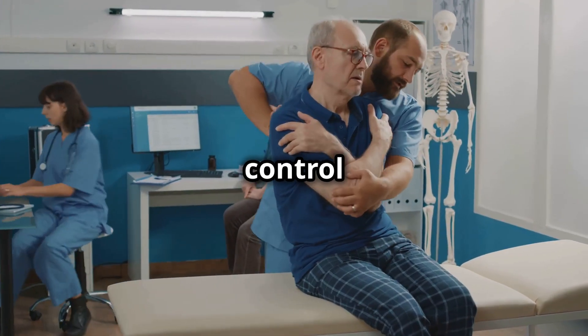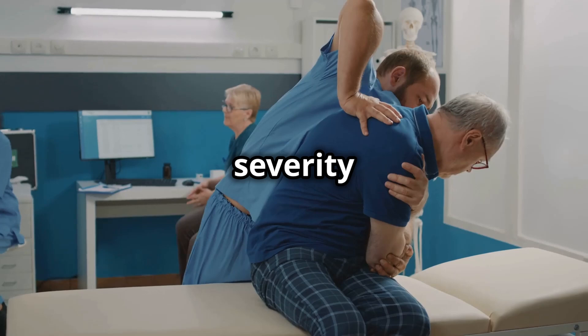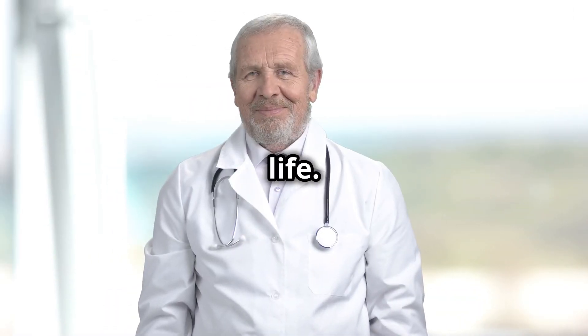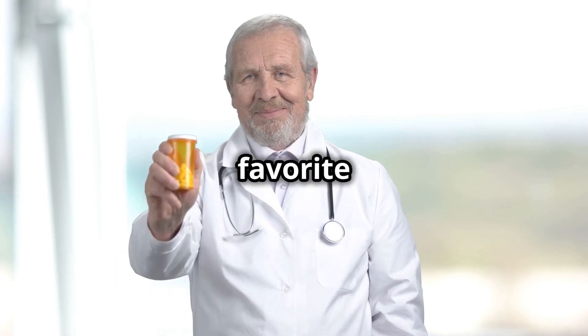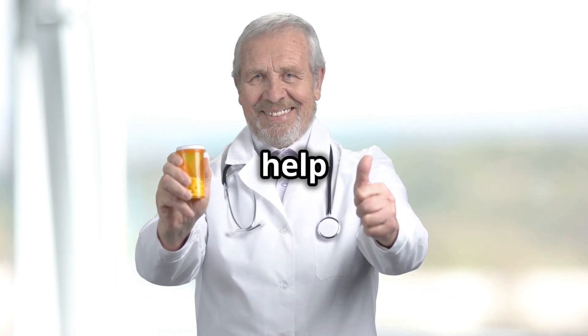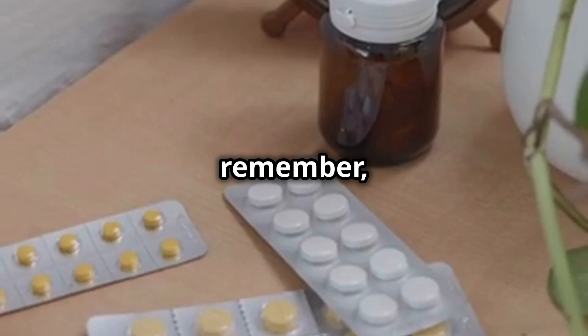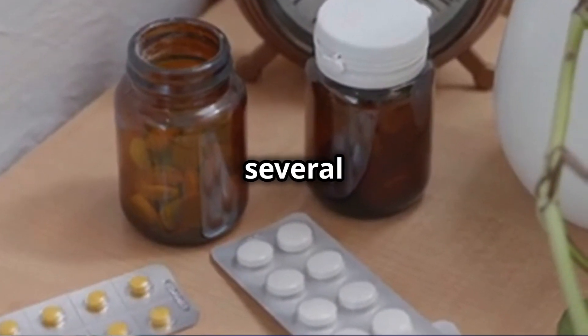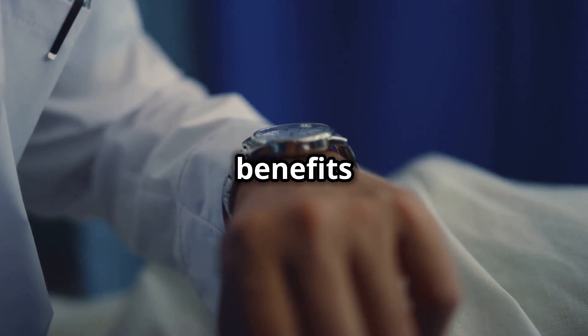With allopurinol, you can take control of your gout and reduce the frequency and severity of your attacks, leading to a significant improvement in your quality of life. But remember, it's not an instant fix. Allopurinol takes time to work — it may take several weeks or even months to see the full benefits of the medication.